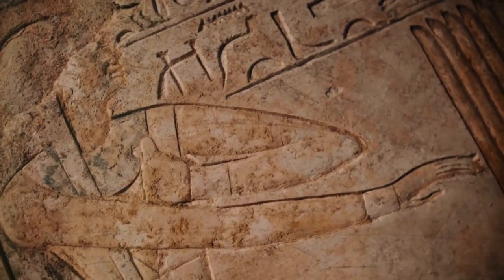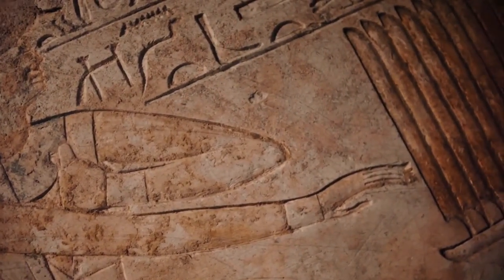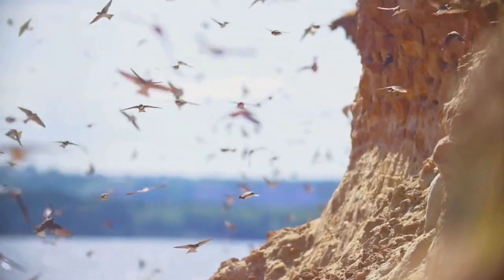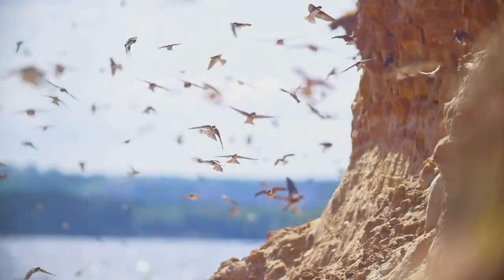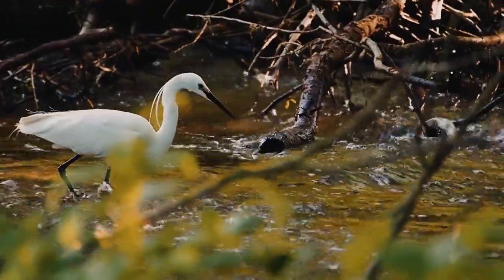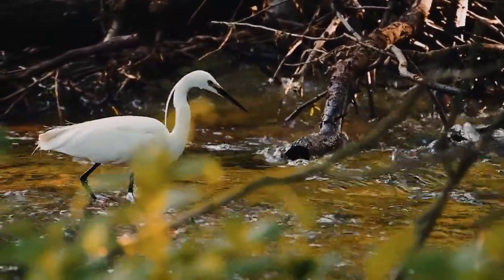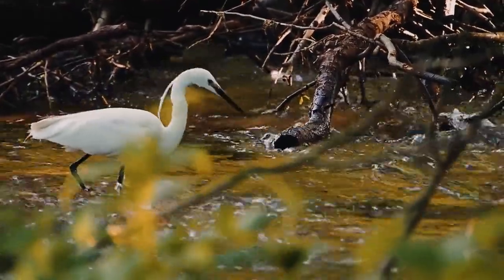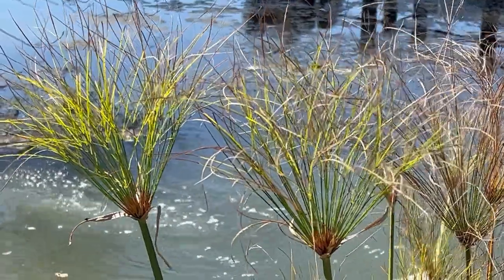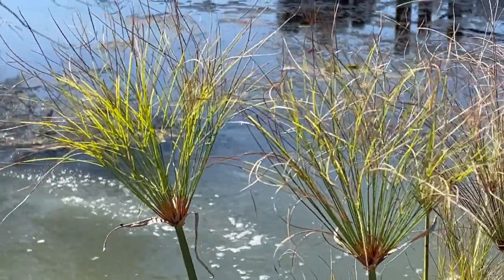As we conclude our exploration of the flora of ancient Egypt, we are reminded that the civilization's greatness was not solely a product of monumental architecture or military conquests. It was also a testament to the profound connection that the ancient Egyptians had with the natural world. The Nile Delta, with its predictable floods and fertile soil, offered the perfect canvas for a civilization to flourish. And the plants that thrived along its banks — from the majestic papyrus to the humble date palm — were not just sources of sustenance but also threads in the rich tapestry of Egyptian culture and spirituality.